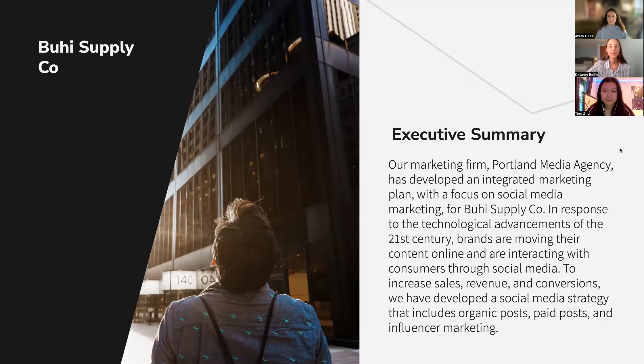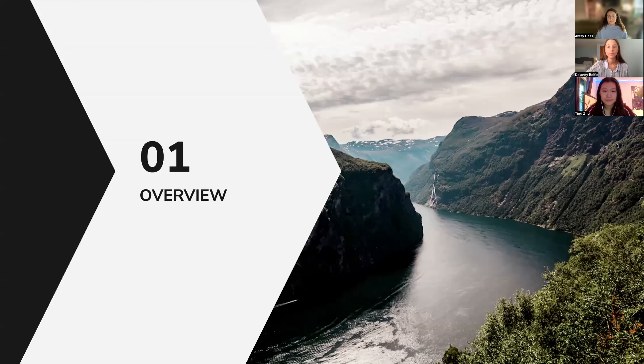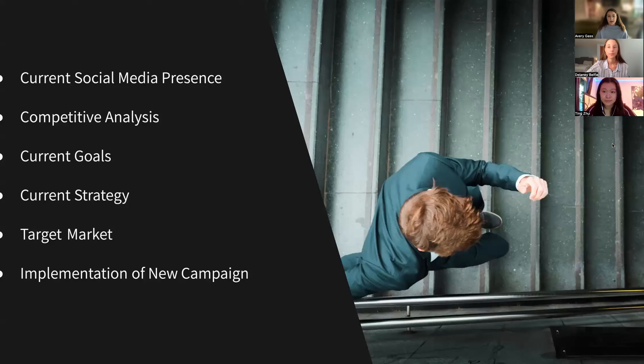To increase sales, revenue, and conversions, we have developed a social media strategy that includes organic posts, paid posts, and an influencer campaign. We decided to focus on the current social media presence that Buhi has — they're currently on all social media platforms, so we did base our campaign on that. We looked at competitors and considered current goals, which is to promote the OG lineup because there has been a decline in sales in the last few years. They focus on five buyer personas, but for our campaign we've decided to focus on one target audience.